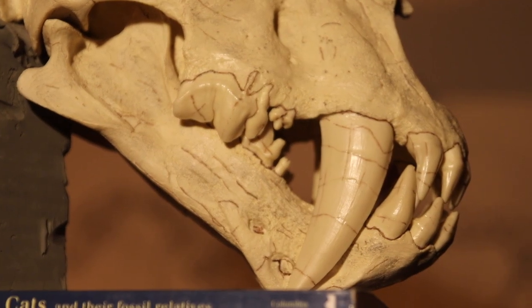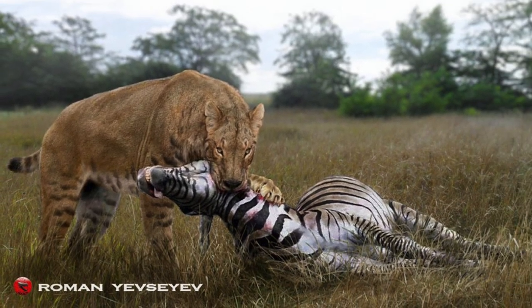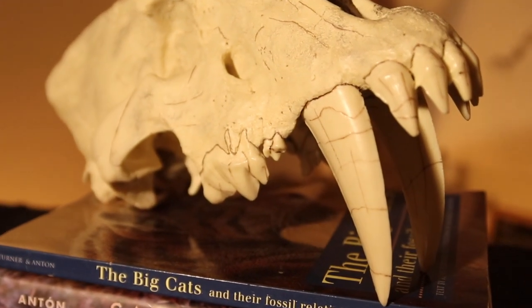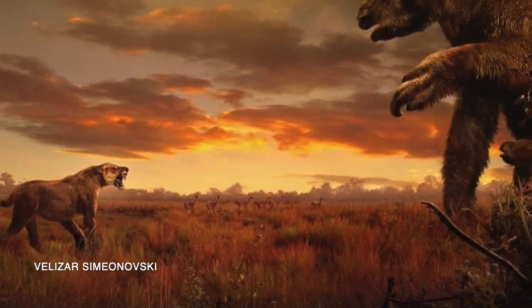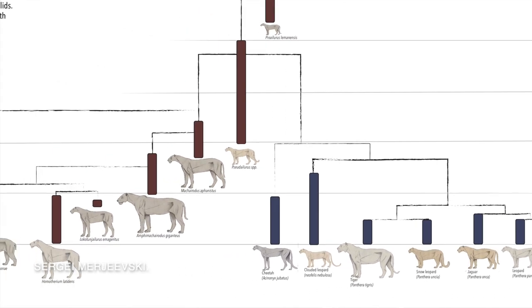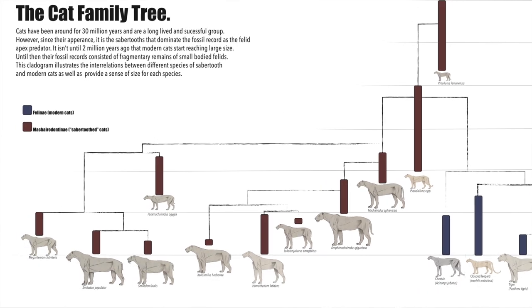Homotherium was an absolutely horrific creature to behold. It was a saber-toothed cat. We think of saber-toothed cats as just tigers with giant saber teeth — that is not true. This has nothing to do with modern-day tigers. It's a much more ancient lineage of cats with a jaw and a set of teeth much more developed than in the cats alive today.